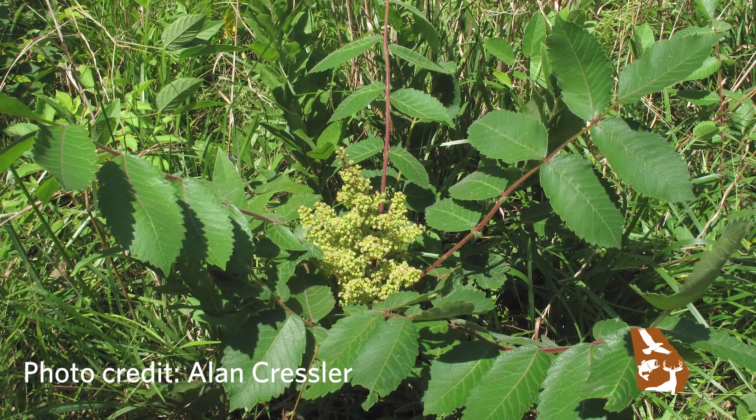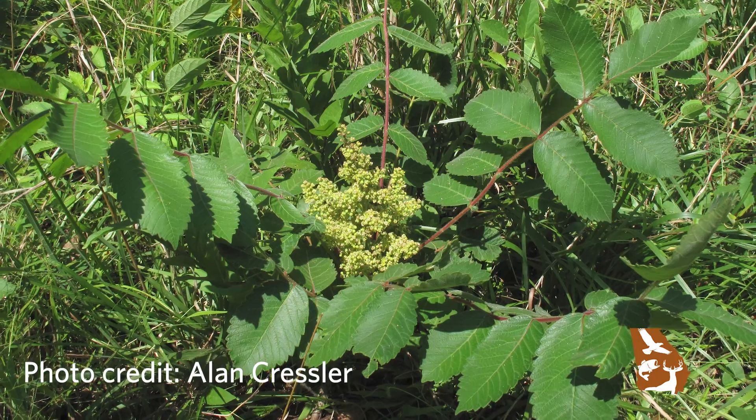This species is dioecious, which means individual plants are either male or female — male plants have male flowers only, and female plants have female flowers only. This is actually a pretty rare condition among flowering plants. Most plant families, about 90% of them, have either male and female flowers on the same individual, or hermaphroditic flowers with male and female parts in the same flower. This population was an all-male clonal population that reproduced and spread asexually through root sprouts and rhizomes.